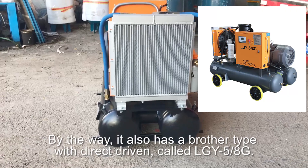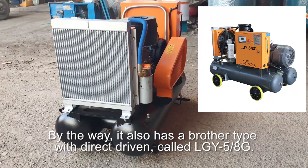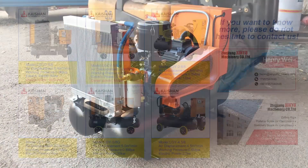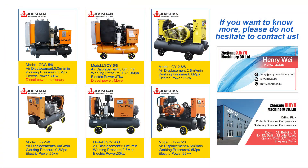It also has a brother type with Direct Driven called LGY58G. If you want to know more, please do not hesitate to contact us. We want to be able to change the energy over the world.